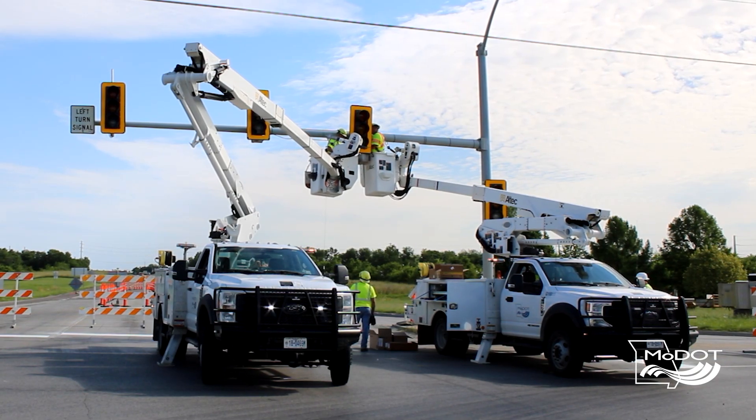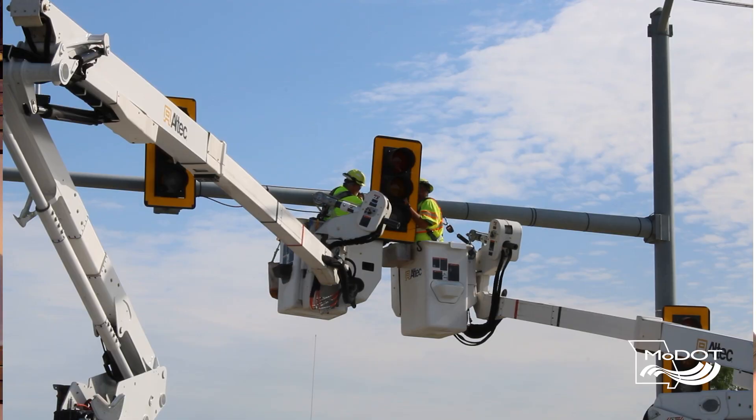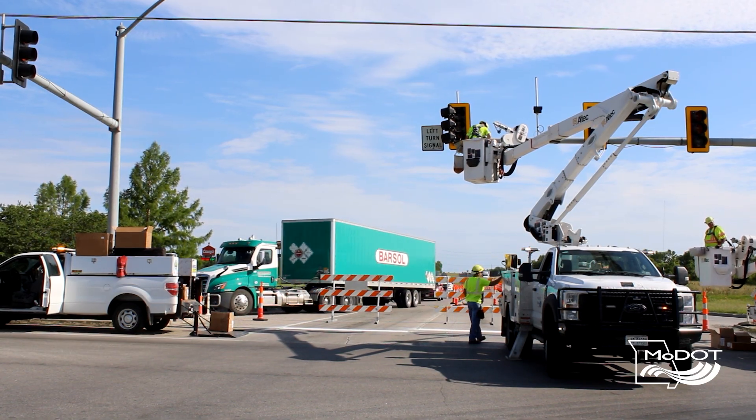I'm Tim Miner and I'm a project manager with the Northwest District. Initially our electricians were going to do a full changeover on the intersection with new heads, new controllers, and as they were looking at the traffic control for that, they were faced with the prospect of needing about eight flaggers for a full week.